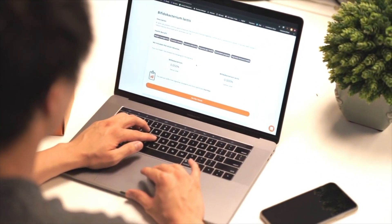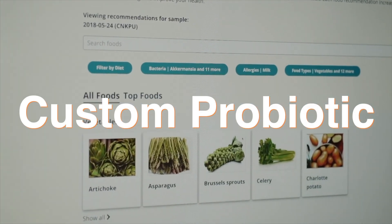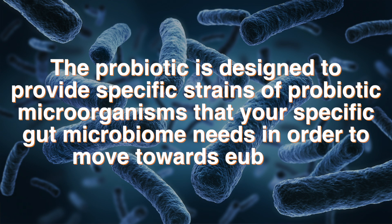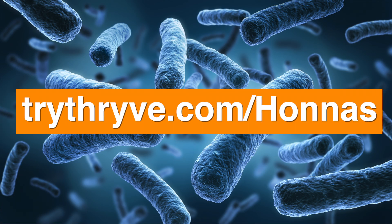Something that separates Thrive from its competitors is that Thrive also gives you an option to have a custom probiotic developed for you based on the results of your test. The probiotic is designed to provide specific strains of probiotic microorganisms that your specific gut microbiome needs in order to move towards eubiosis. If you click the link in the description, Thrive will give you a whopping 50% off of your gut microbiome test. Now let's get to my Thrive gut microbiome test results.